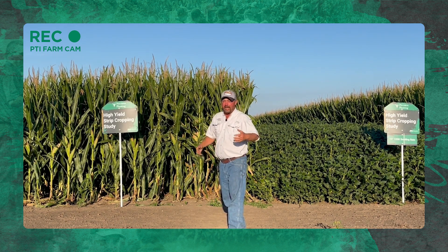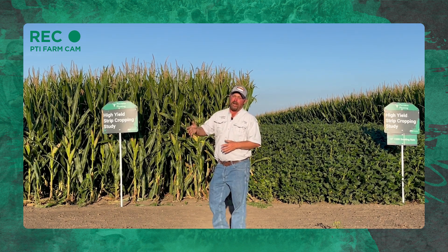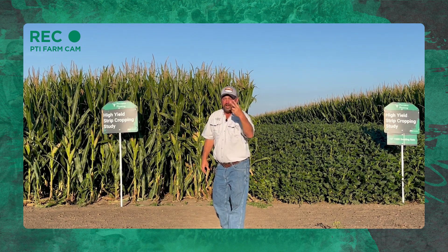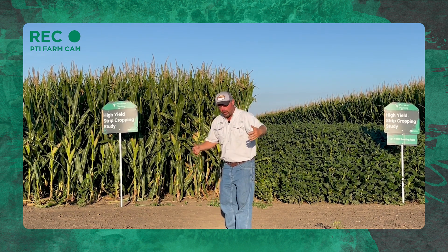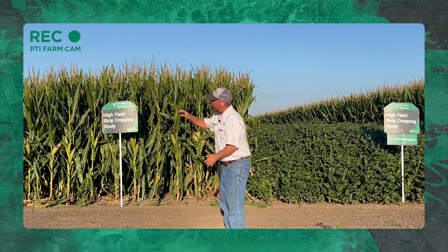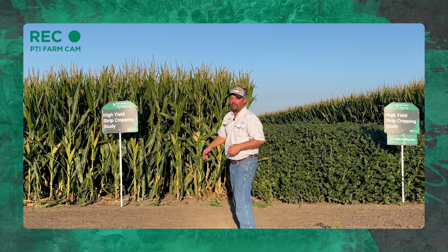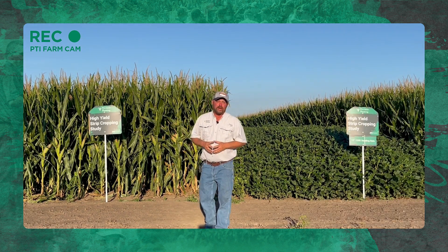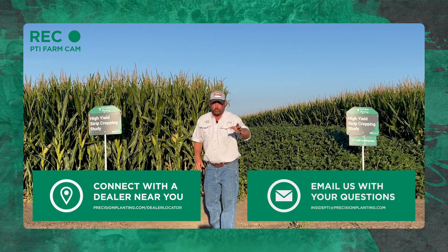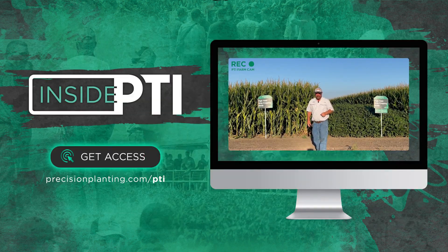Today's Inside PTI agronomy tip of the day: sometimes we've got to think outside the box a little bit to drive yield and profitability. This system, in 2021, was the number-two item in return on investment — it actually made me over $166 per acre in extra revenue by implementing this type of system. We're going to go an extra step further with the 15-foot blocks and 15-inch rows to see if we can improve upon that. Thanks for joining us for this episode of Inside PTI. If you've got any questions, reach out to your local Precision Planning Premier dealer or email InsidePTI@PrecisionPlanning.com.